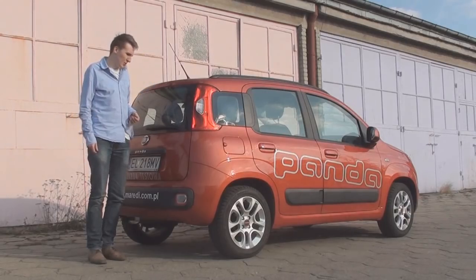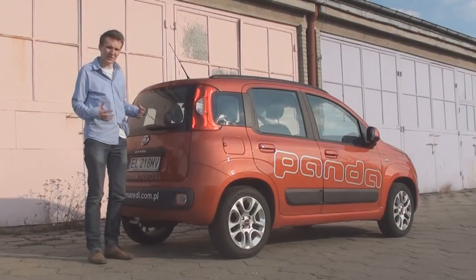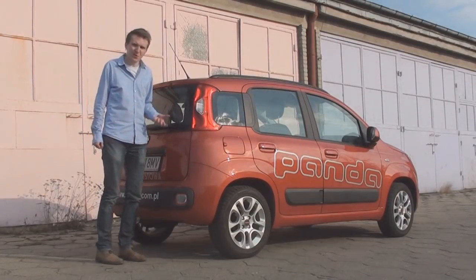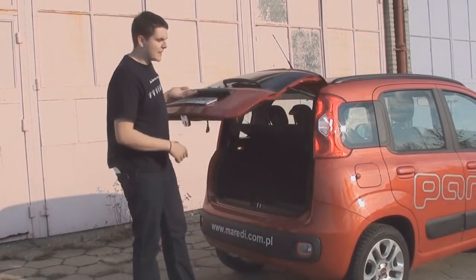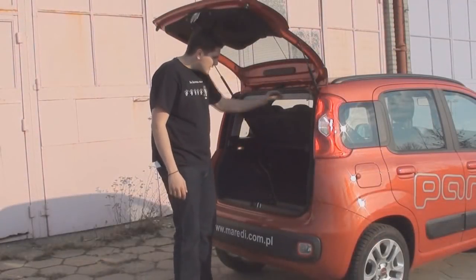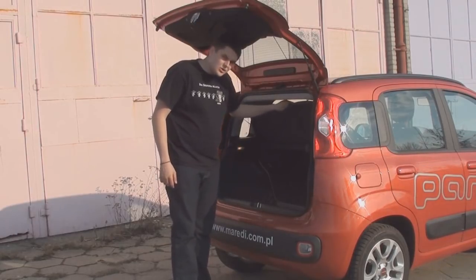Tył auta wygląda bardzo podobnie do poprzedniczki — trochę zmieniły się lampy, a auto jest bardziej nadmuchane. Po prostu Panda 2 została nadmuchana pompką do roweru. Auto z tyłu nie jest ani brzydkie, ani ładne — po prostu jest. Pojemność bagażnika to prawie 230 litrów. Jeśli złożymy tylne siedzenia, będziemy mieli 870 litrów przestrzeni bagażowej.